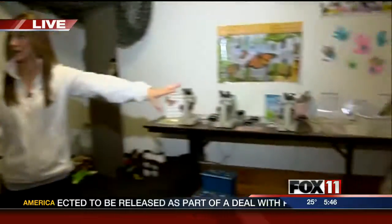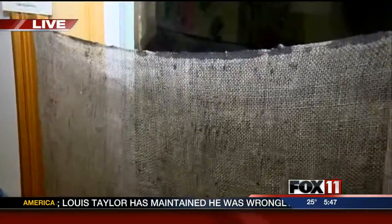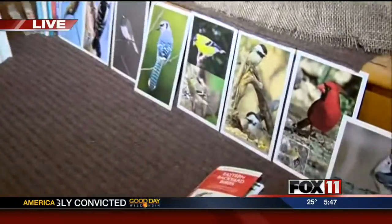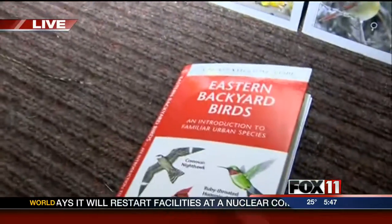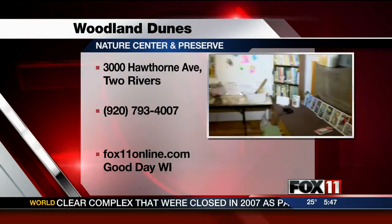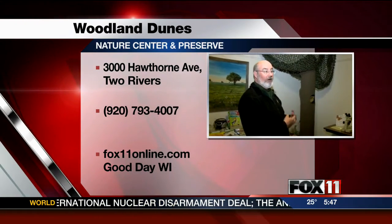We're trying to encourage them to think like scientists, even at a young age. This is meant to be an interactive room — we're not telling the children and families what to do in here. We're just making tools available to them so that they can discover on their own what's going on in the world of nature.